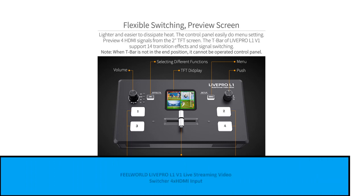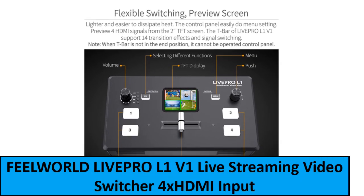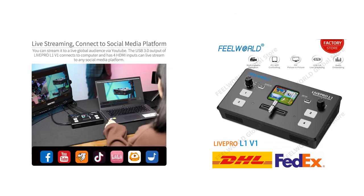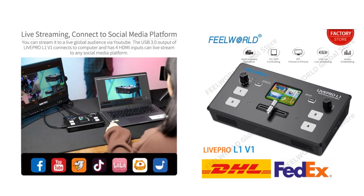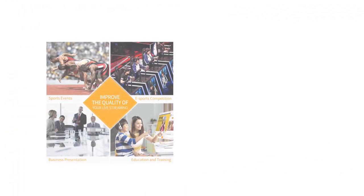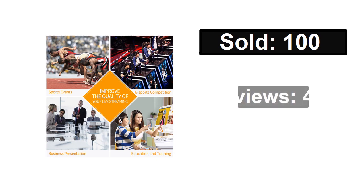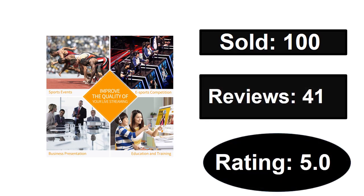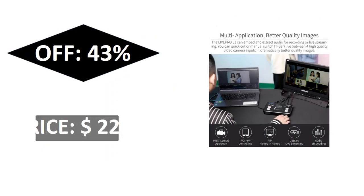At number one. Sold, reviews, rating. Extra percent off, price. If you want to buy this product, please check the description box.